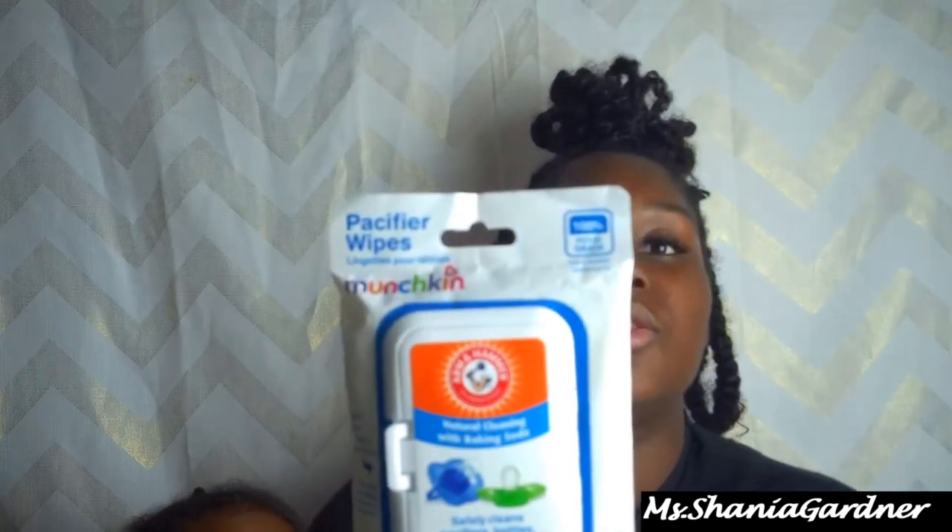I also keep pacifier wipes by Munchkin in her bag. You can use these to wipe off pacifiers, bottles, cups, and teething toys, which I think is super cool. I didn't even know they had these at first until I was at Target getting pampers and spotted them. Not all her pacifiers come with a cover, so this is a really good find.